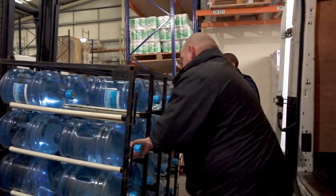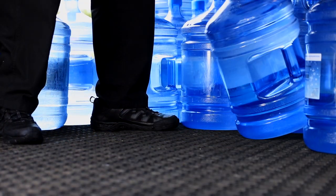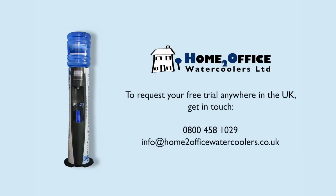Our staff will always attend your premises in full company uniform with the necessary PPE to adhere to your on-site rules. We also offer a free trial of our products, so if you'd like to try our water, we can arrange a cooler installation at a date and time to suit.